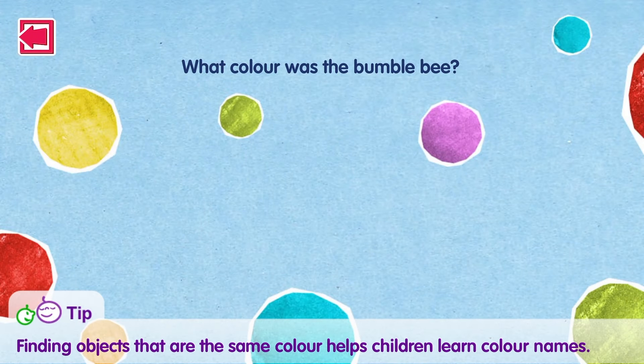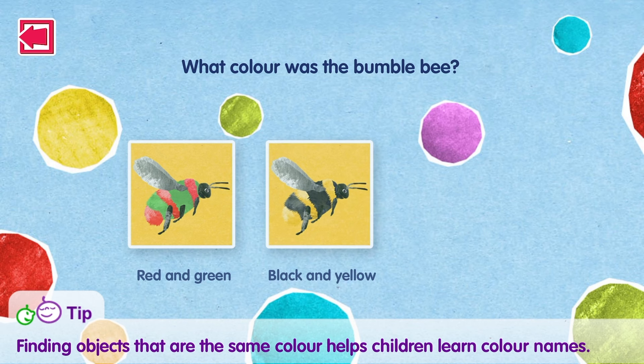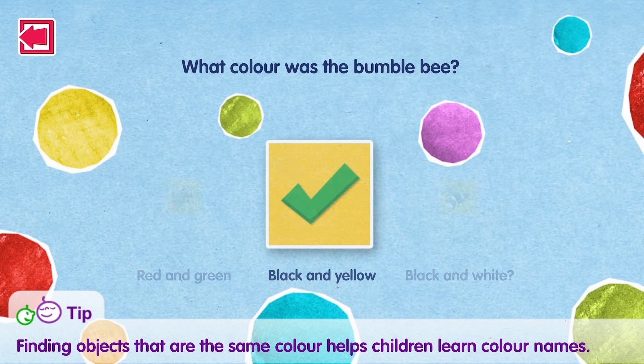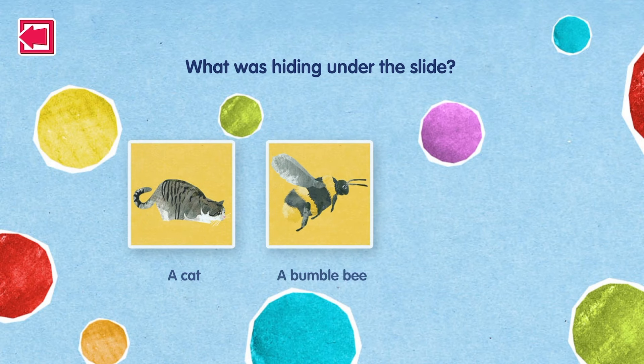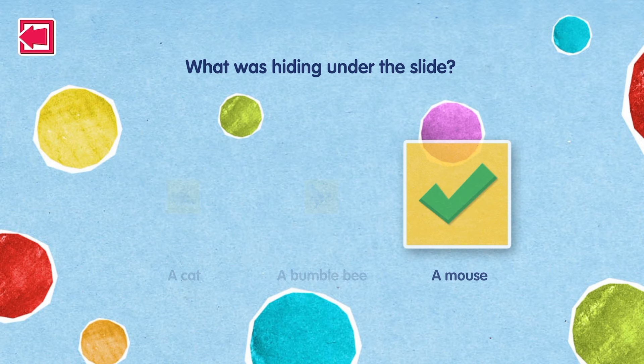What colour was the bumblebee? Red and green, black and yellow, black and white. That's right. What was hiding under the slide? A cat. A bumblebee. A mouse. That's right.